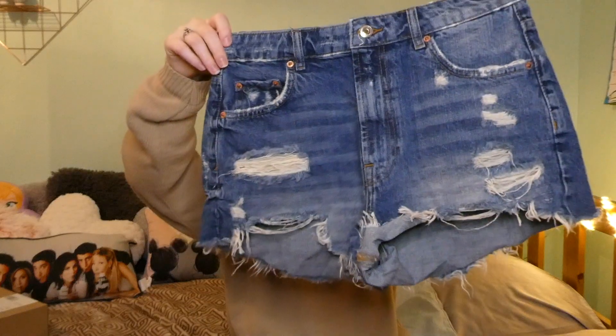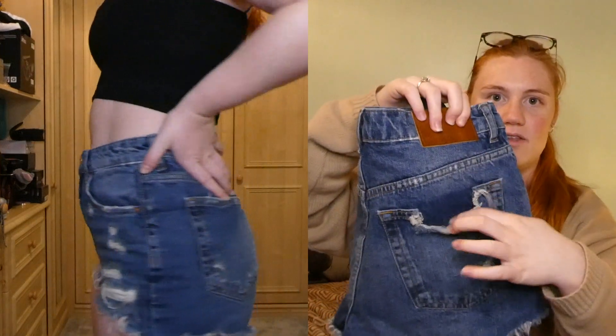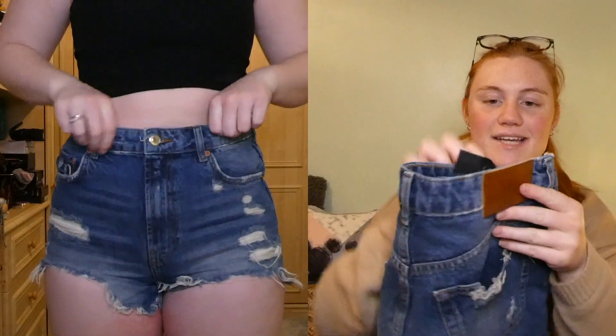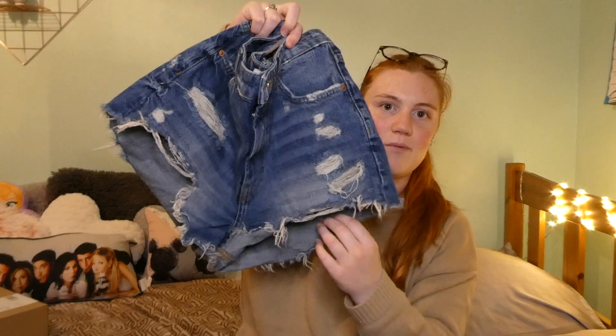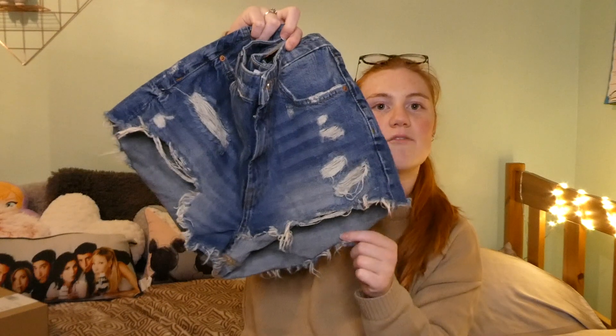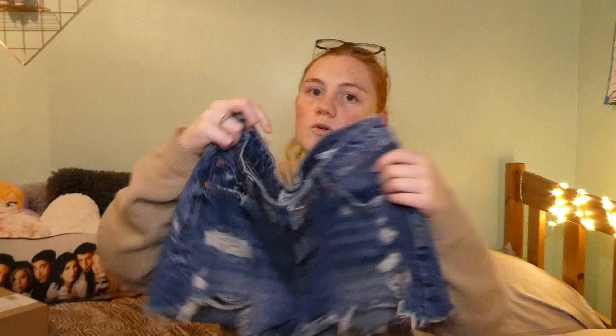Next I got these ripped denim shorts — oh my god, how lush are they? I got them in a size 10 and they're so pretty. They've got a ripped detail on the back pockets which is really nice. They sit really nicely around the waist, and the length is great — at the back you have a bit more give so it's not showing any unwanted bootie.